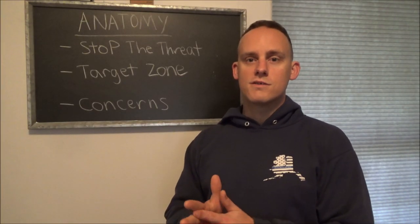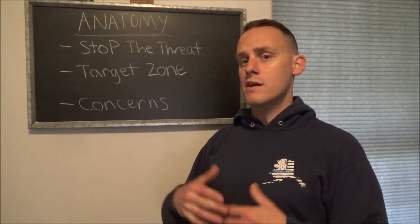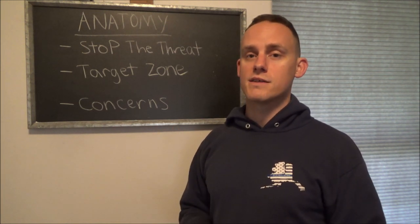In this video I'm going to bring you guys along to discuss how anatomy plays a part in my selection of a self-defense ammunition.